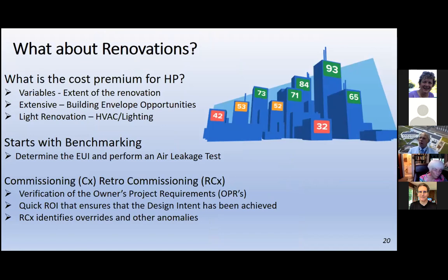I'm often asked about renovations — those case studies are all for new construction, but what about renovations? The answer is it depends on the extent of the renovation. It can be an extensive renovation where you're gutting the building and exposing the joinery, giving you the opportunity to tighten the building envelope. Or it could be a light renovation — putting in new HVAC, pulling out ceilings, installing LED lighting. Whatever the extent, there are opportunities to incorporate high performance strategies in renovations. It starts with benchmarking — determining the EUI.